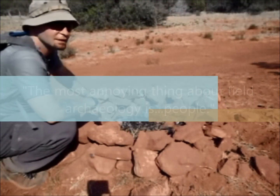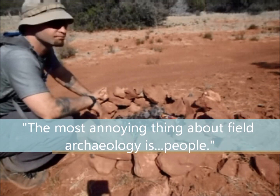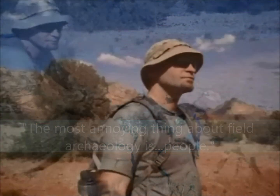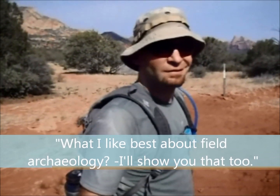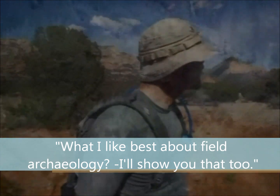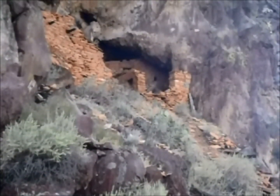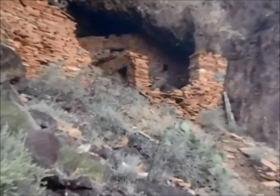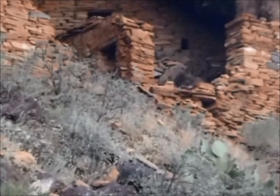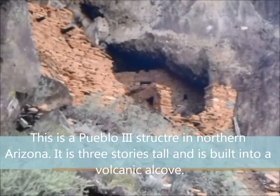Somewhat paradoxically, I guess the most annoying thing about field archaeology is the field — and that's also what I like best about field archaeology. I'll show you that too.